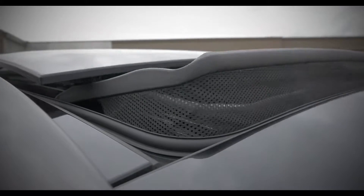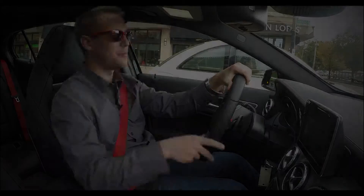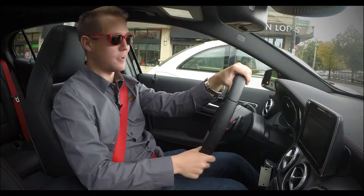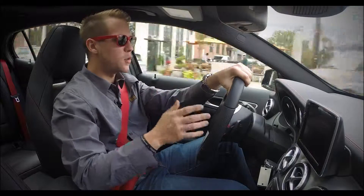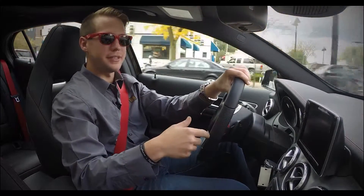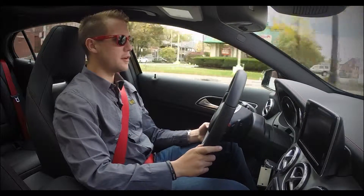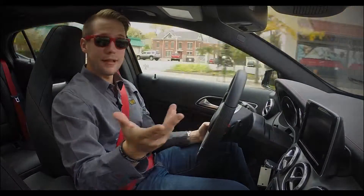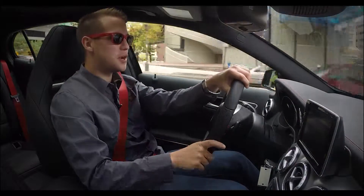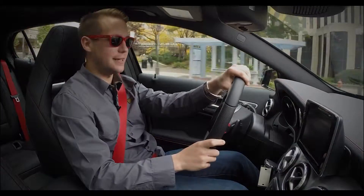Whether it's the panorama roof, the standard automatic power liftgate, or available DISTRONIC, this vehicle comes very well equipped from the get-go. When it comes to the GLA or CLA, a lot of people thought that Mercedes-Benz might skimp on its accoutrements, but it certainly did not. It's really quite the car for not a lot of money. The GLA will get you to your destination safely and efficiently, and the one thing you won't be forgetting is all the fun you're having while driving it.